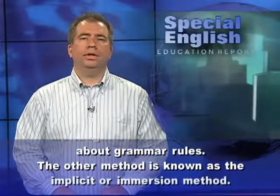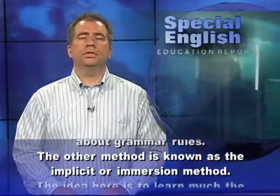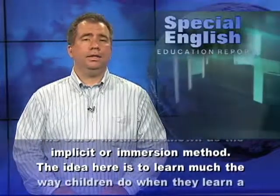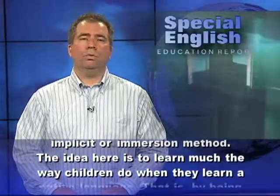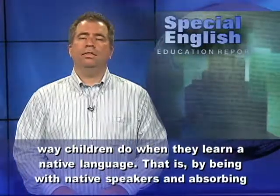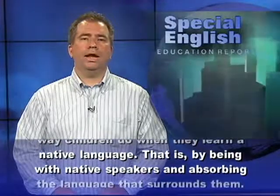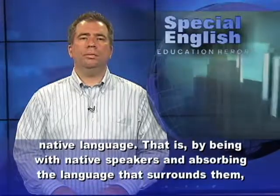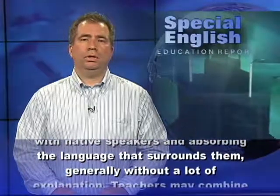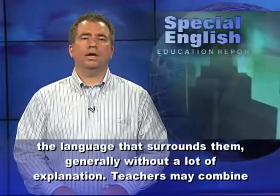The other method is known as the implicit or immersion method. The idea here is to learn much the way children do when they learn a native language — by being with native speakers and absorbing the language that surrounds them, generally without a lot of explanation.